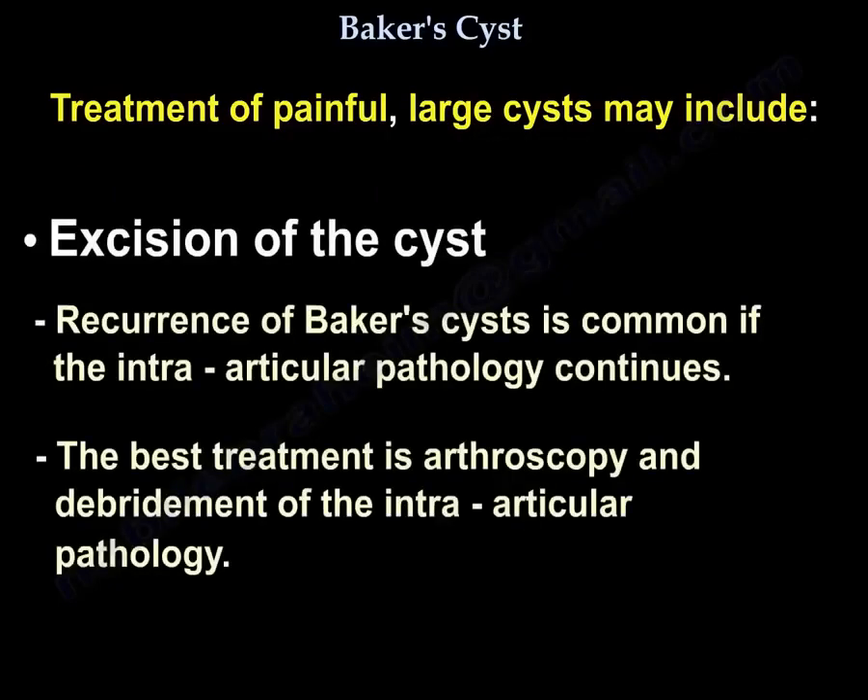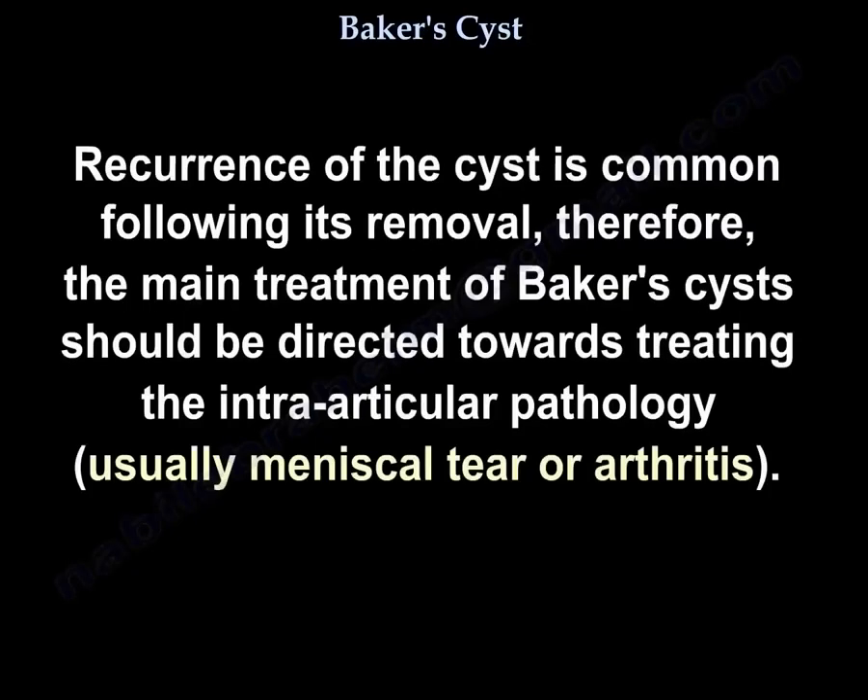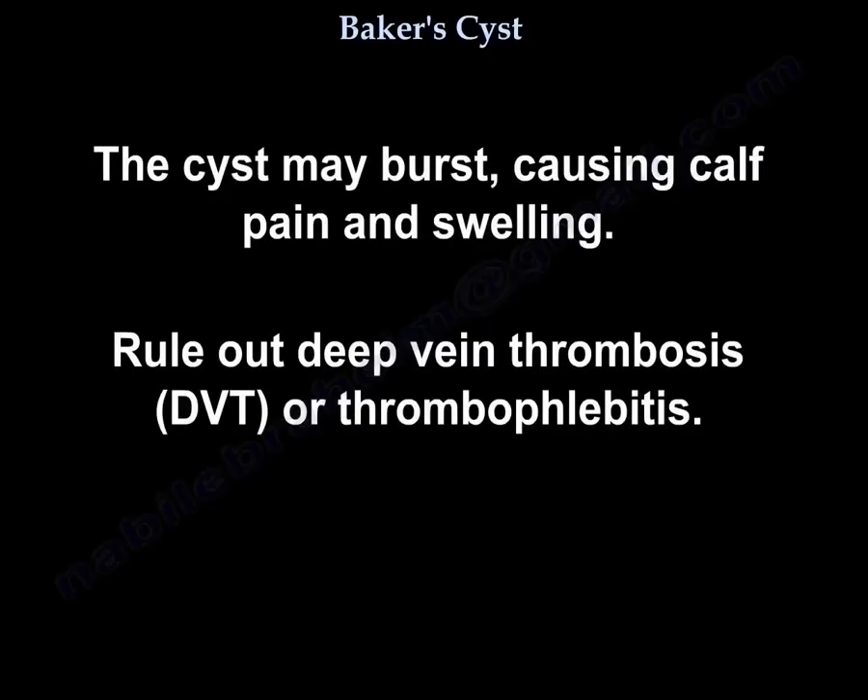Excision of the cyst: Recurrence of Baker's cyst is common if the intraarticular pathology continues. The best treatment is arthroscopy and debridement of the intraarticular pathology. Recurrence following removal is common, so the main treatment should be directed toward treating the underlying intraarticular pathology — usually a meniscal tear or arthritis. The cyst may also burst, causing calf pain and swelling; deep vein thrombosis or thrombophlebitis should be ruled out.